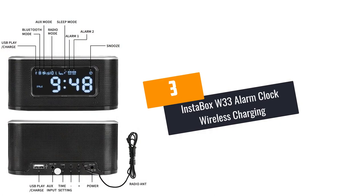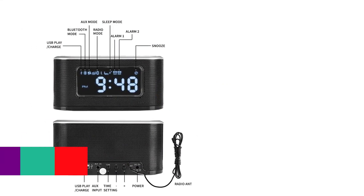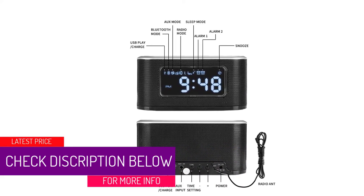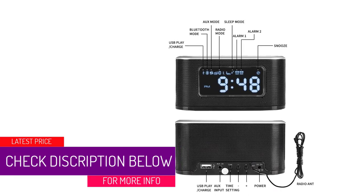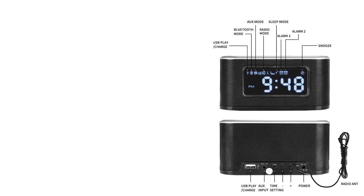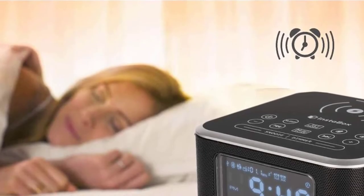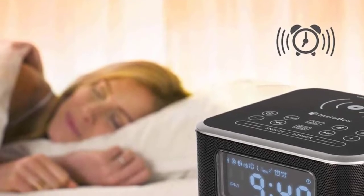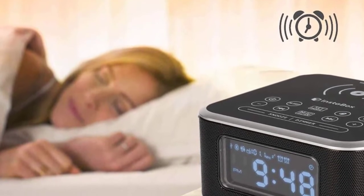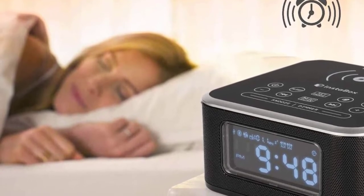At Number 3: Instabox W33 Alarm Clock Wireless Charging. Never underestimate the quality of this W33 iPhone alarm clock dock from Instabox. It is capable of 5W 1A wireless and USB charging at the back of the device. It is compatible starting from the iPhone 8 Series up to the latest one. The Bluetooth feature can pair with different devices that also have Bluetooth, and a 3.5mm jack connection supports devices with no Bluetooth feature.